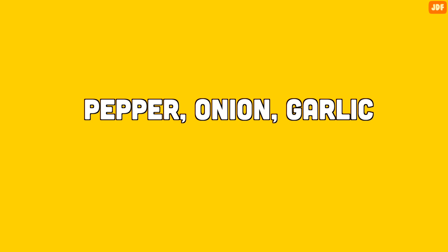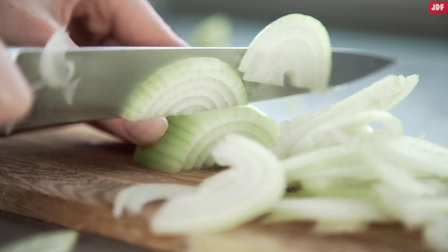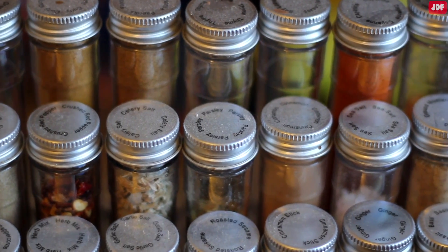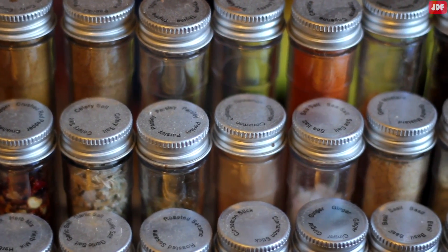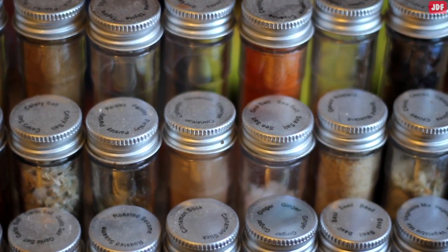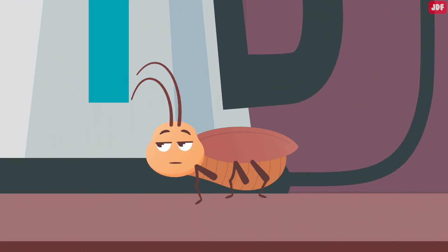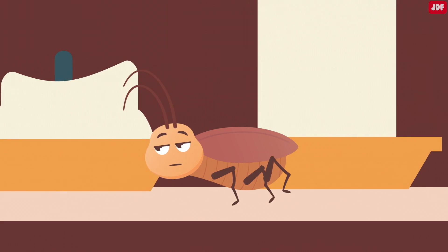Number 6: Pepper, Onion, and Garlic. There are plenty of spices with strong odors that repel roaches. You can use pepper, garlic, or onion powder and sprinkle it in and around their favorite hangout spots. You might even mix them together for a super pungent repellent — the smell of the mixture will keep any roach at bay.